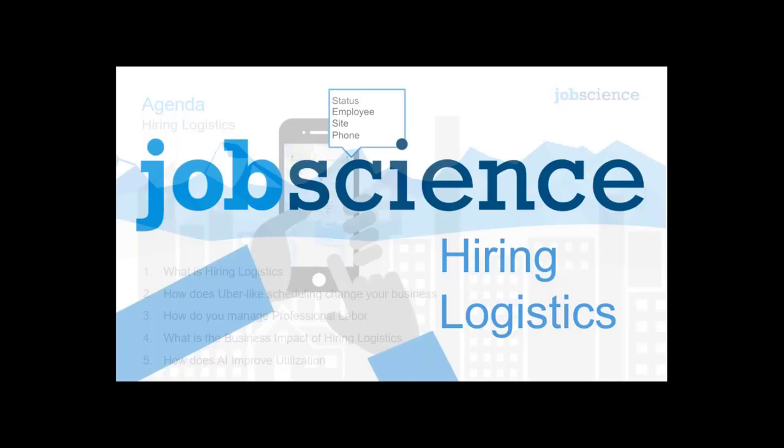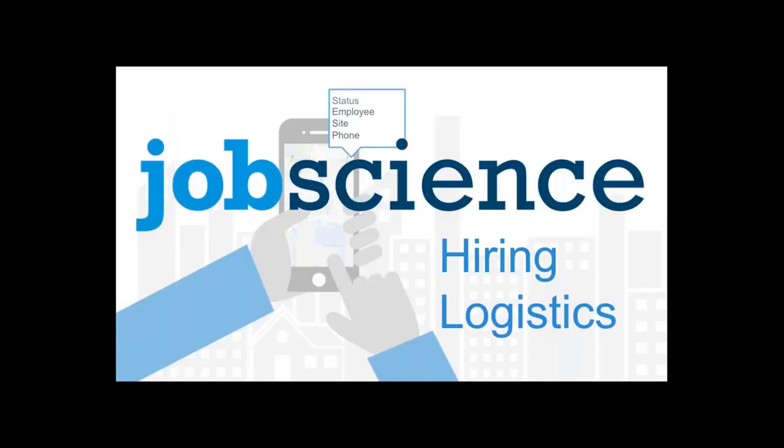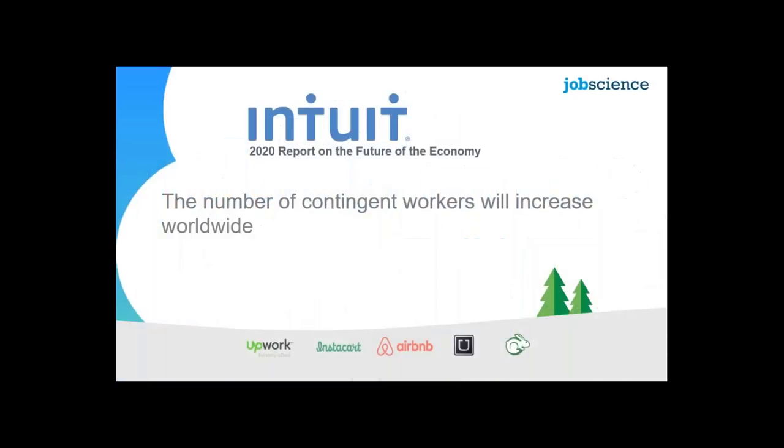We are launching a new product suite at JobScience called Hiring Logistics. Gareth, you've worked with Attest Global and a series of other companies, and you were at CPL for a long time and saw a lot of interaction with workers. Can you describe what Hiring Logistics is all about and why this is an exciting topic?